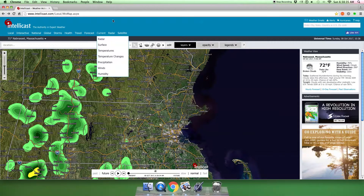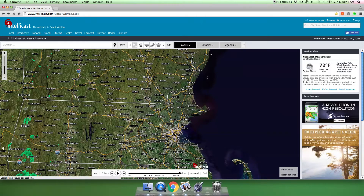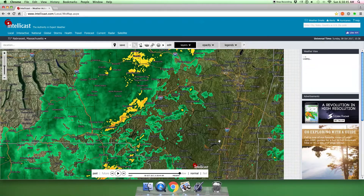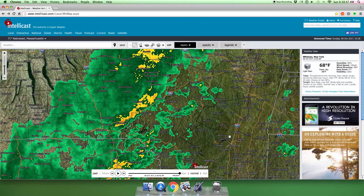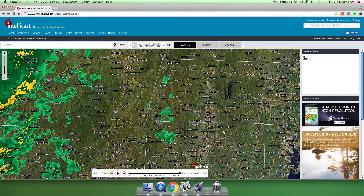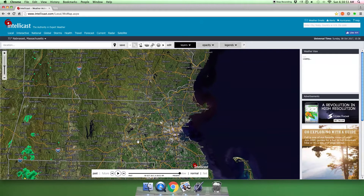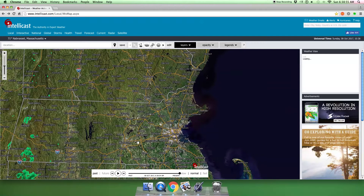Hey guys, JStormGamer here, and welcome to another weather video. What I just realized is — see all these rain spots over here? And then there comes this. This is a cold front. This could be our last thunderstorm of the year.